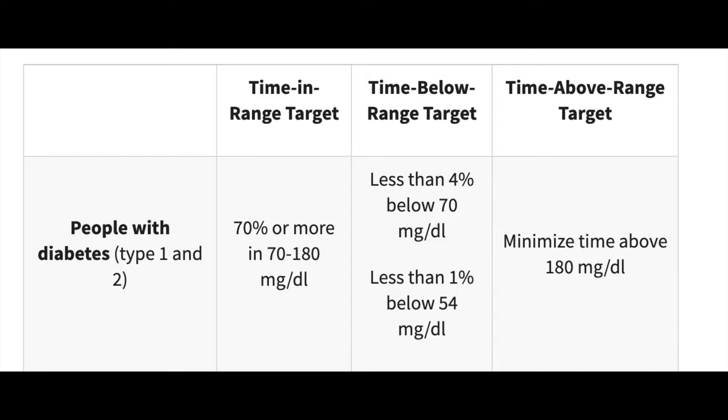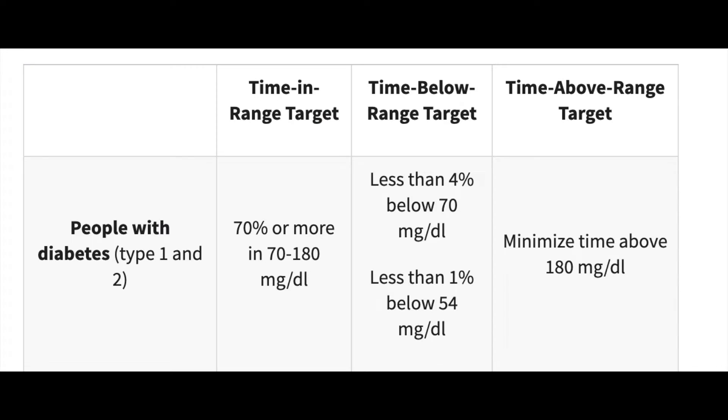A group of diabetes clinicians and researchers set the bar at the ATTD conference in 2019. Based on their findings, type 1 and type 2 diabetics should aim for at least 70% of time spent in their target range. 70% time in target range on average leads to a 7% HbA1c, and these levels are proved to significantly lower any diabetes complications. Time spent below the target range should not be more than 4% to avoid risks of severe hypoglycemia, and we should strive to minimize the time above target range to an absolute minimum.